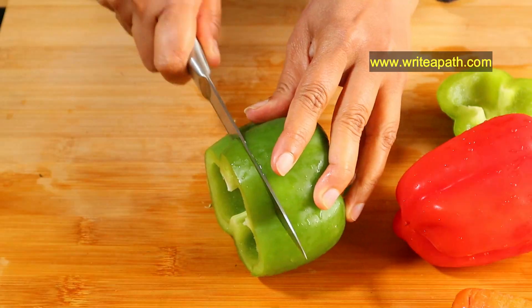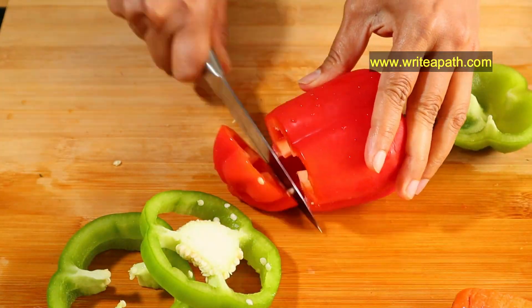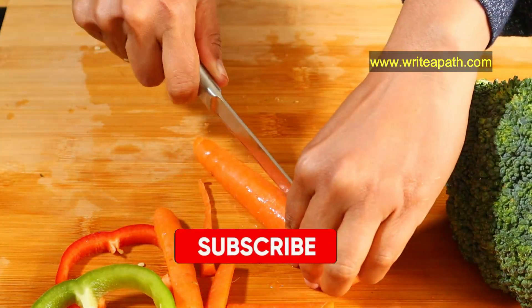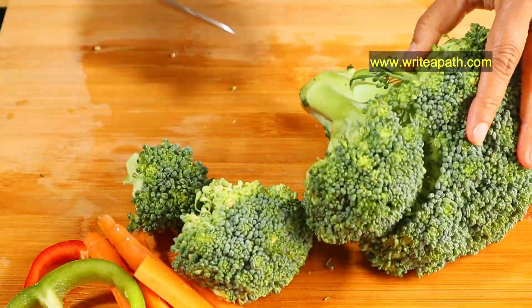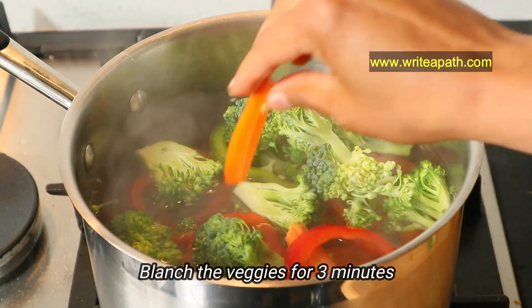While the rice is cooking, I'm going to chop up the veggies for dinner. I'm chopping bell peppers and capsicum into rings — this makes it look so colorful. I'm also chopping up some carrot steaks and broccoli. Loading up on vegetables is a great way to fill up without adding many calories. I'm going to blanch these veggies for three minutes in boiling hot water.